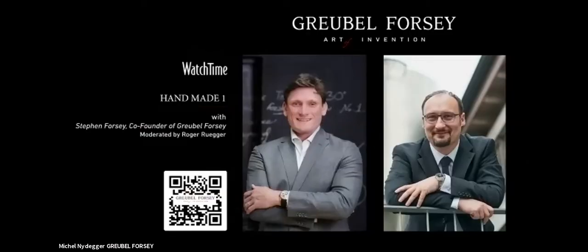As Roger mentioned, the Handmade One is a very important project for Robert Greubel, myself, our team at Greubel Forsey, and in some ways for watchmaking as well.